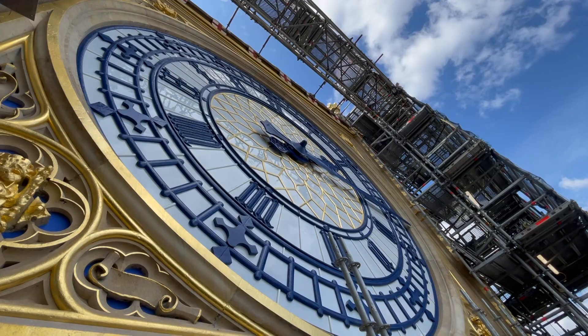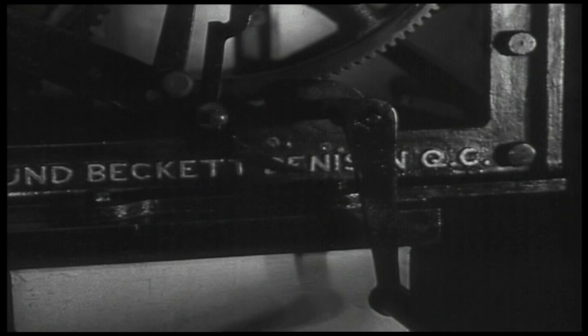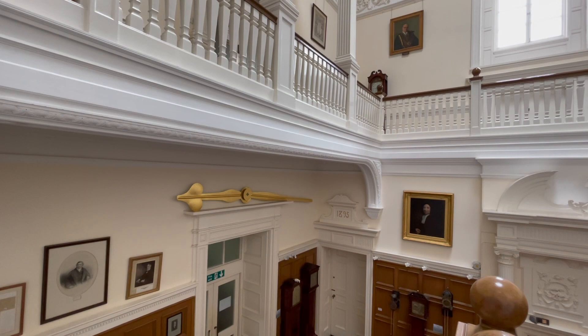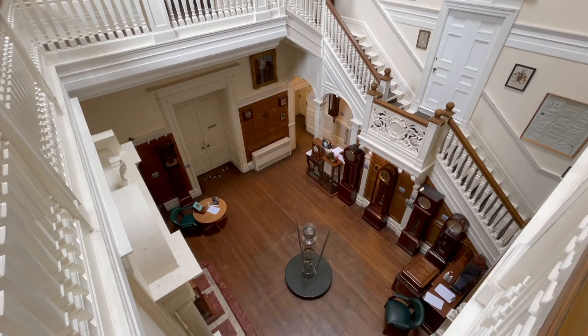The clock tower has a Nottinghamshire connection through the man who designed the clock mechanism — his name's on it. Edmund Beckett Denison was born near Newark. He was also the first president of the British Horological Institute, which is at Upton near Newark. His clock design was the most accurate around.